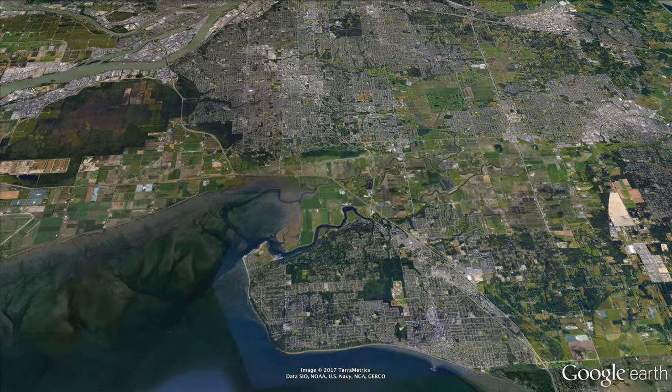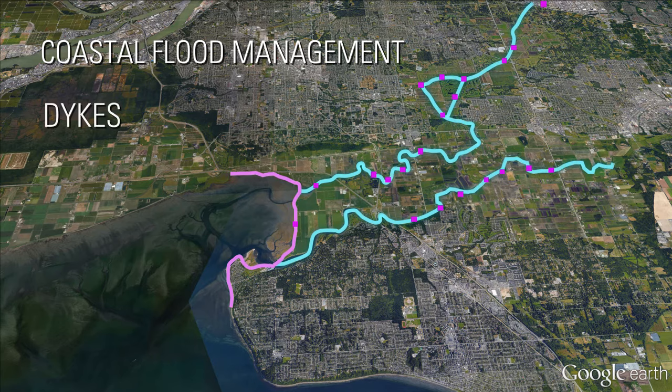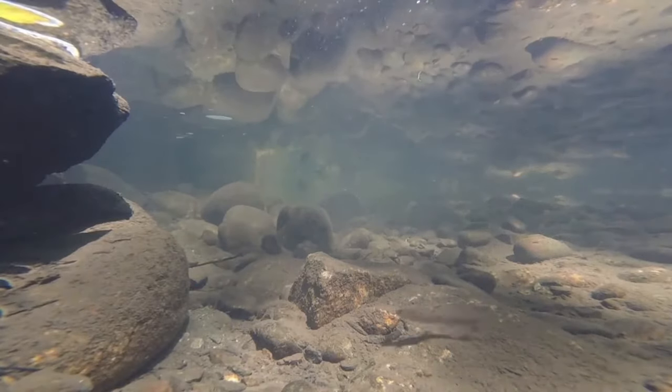Lying almost entirely below high tide, the area is protected by an extensive and integrated flood system comprised of dikes, sea dams, spillways, flood boxes, and pumps. This system enables the movement of salmon and trout to reach critical spawning habitat in Surrey.